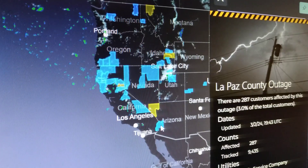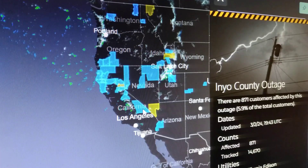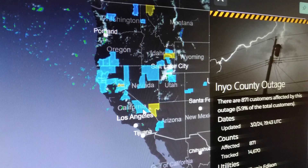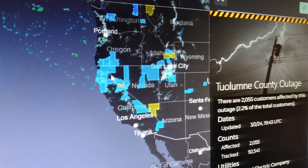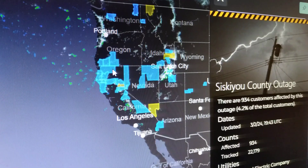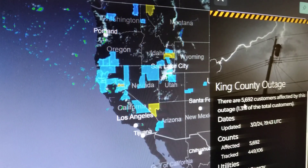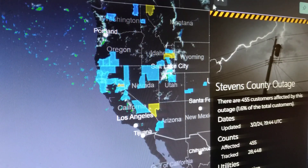Down here in Arizona, we're showing 287. California — Inyo County, 871. And 2,055 — there's so many up in here I'm not gonna be able to hit on all of them. I'll hit one more up here in Northern Park, 934. Oregon, 547. Washington, King County, 5,692. Stevens County, Washington, 455.